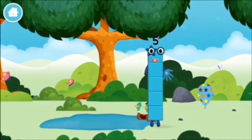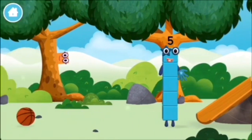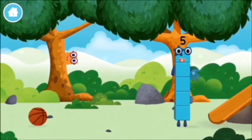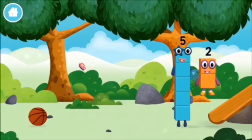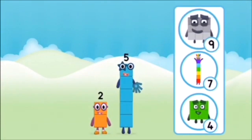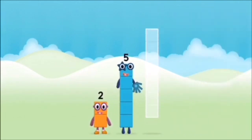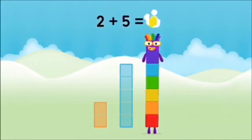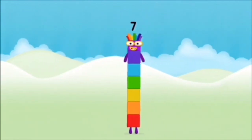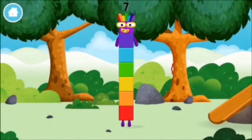You've found a number block! You've found a number block! You've found a number block! Five, two, two, two plus five equals 7! Amazing! You made number block 7! You made a new number block!